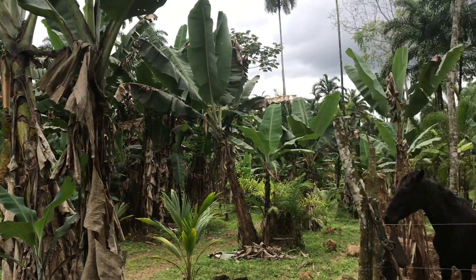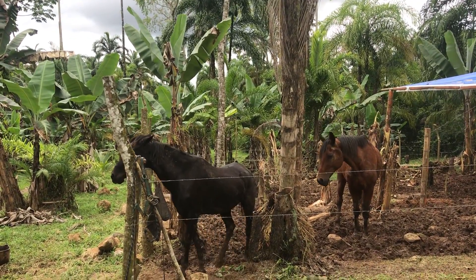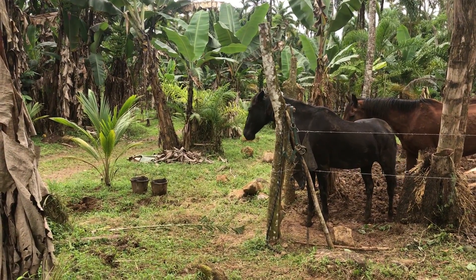And then we have our two horses here who are so spoiled. They're actually quite good — they stood right here while the guys were working. Oh look at her, she's like give me the bucket! They know their food is sitting right there in the two buckets.